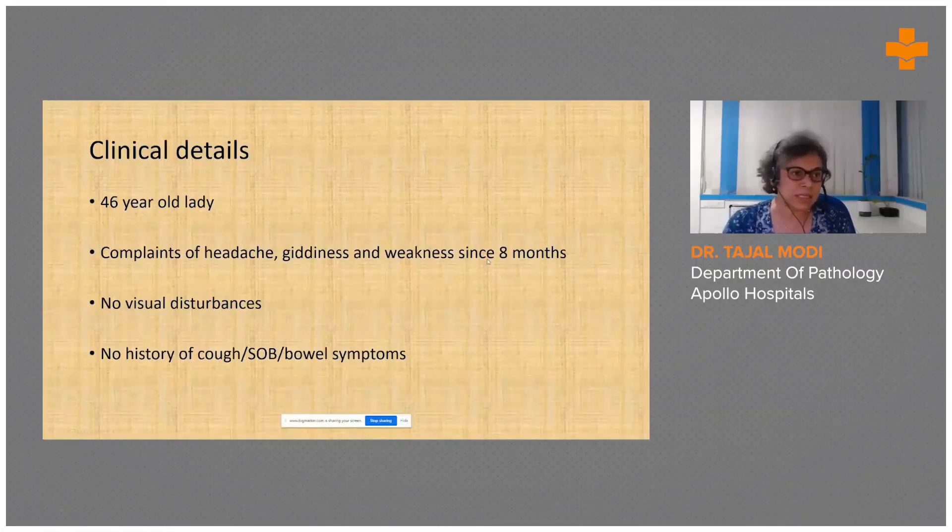This case is of a 46-year-old lady who complained of headache, giddiness, and weakness for eight months. She did not have any visual disturbances or any pulmonary or GI symptoms.